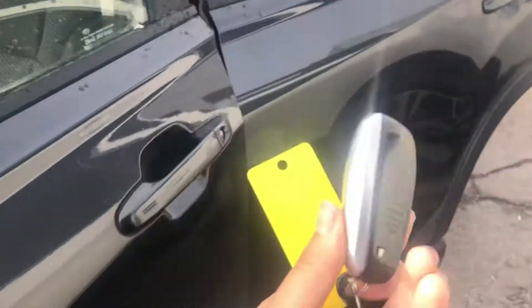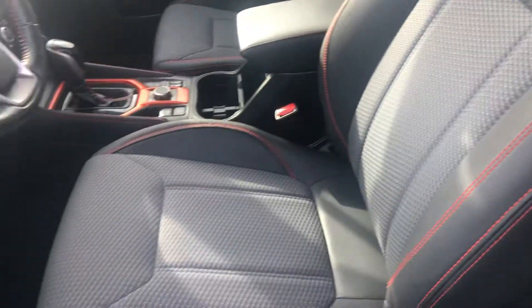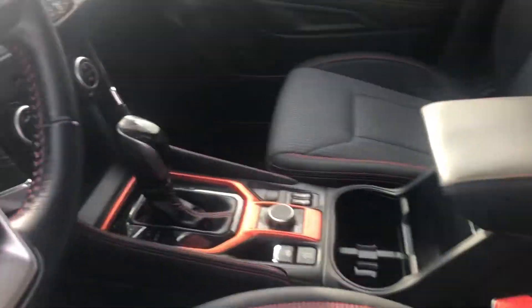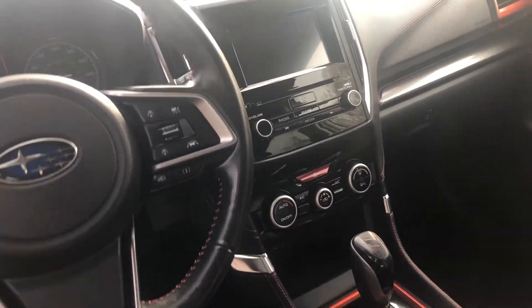Starting off with the key fob here, you do have a smart key system. This gives you a keyless entry and a push-button start. You've got your cloth interior with your leather trim seats, power driver seat with lumbar support, heated front seats, and it is all-wheel drive. You also have all of your radio connections and Bluetooth capabilities.